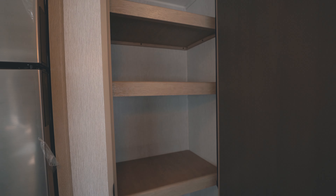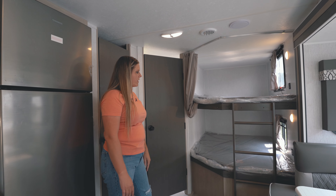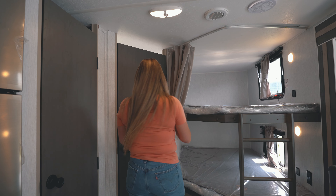Dual double bunks — these have two USB ports on both the top and the bottom for your children's iPads and cell phones. You also have a curtain to give them a little bit more privacy.